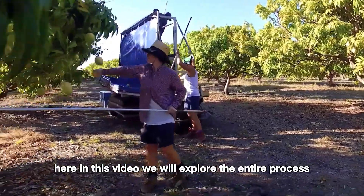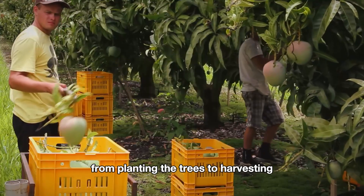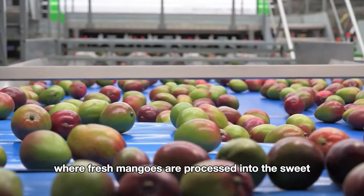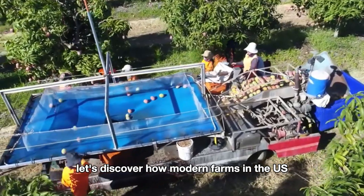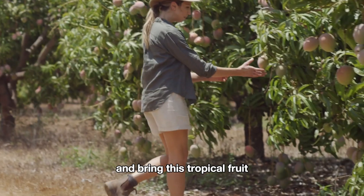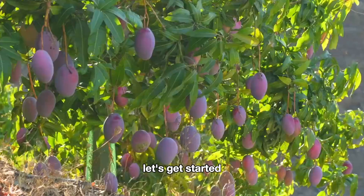In this video, we will explore the entire process from planting the trees to harvesting and finally to the factory where fresh mangoes are processed into the sweet mango juice we all love. Let's discover how modern farms in the U.S. produce over a hundred tons of mangoes each season and bring this tropical fruit to the dinner tables of families.